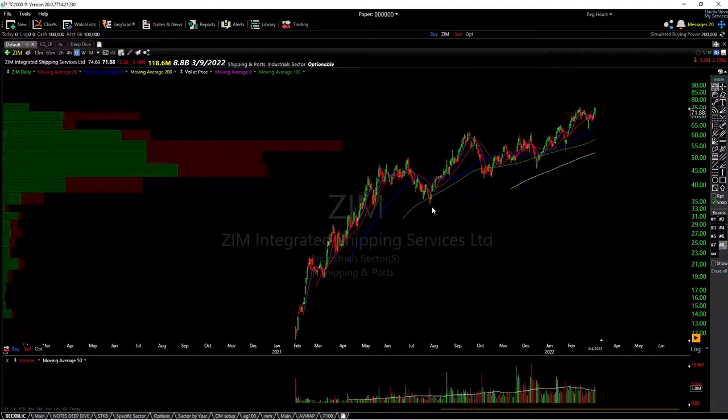Hello everybody, it is Swing Jam with Xtrades and today I want to make a video about breakout stocks versus pullback stocks.